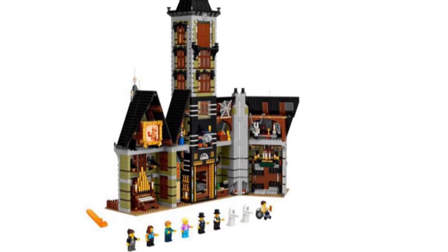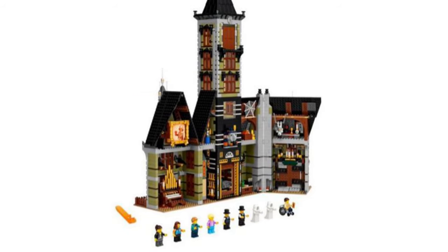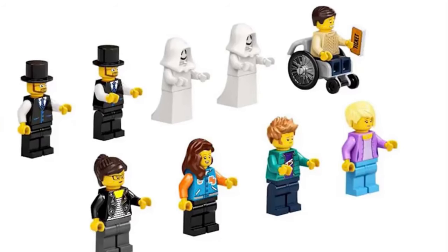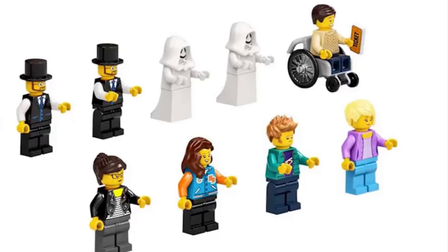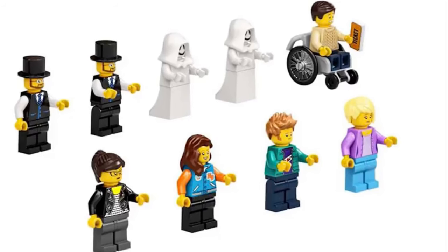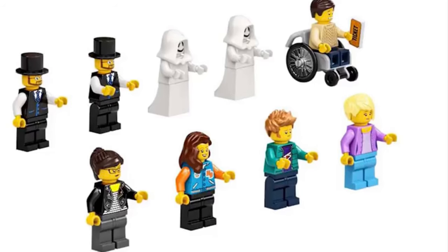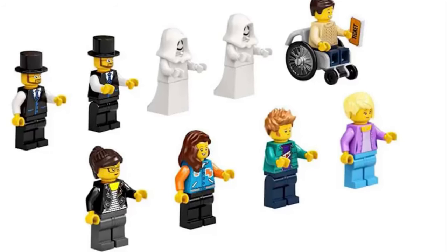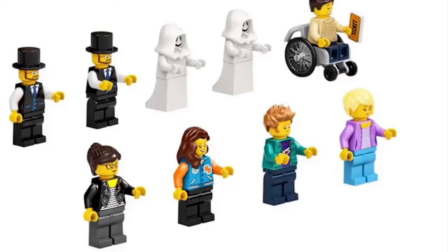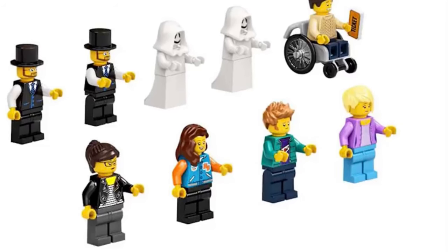Moving beyond the house, there are the minifigures — the only disappointing factor in this set, at least to me. You have your riders or tourists, and the problem with them is that they're drawn from other sets, so they're extremely lacking from a creativity standpoint. The ghost hosts are the worst, though. They used prints from over a decade ago that haven't been used in a while, and they're both identical to one another with no differences.